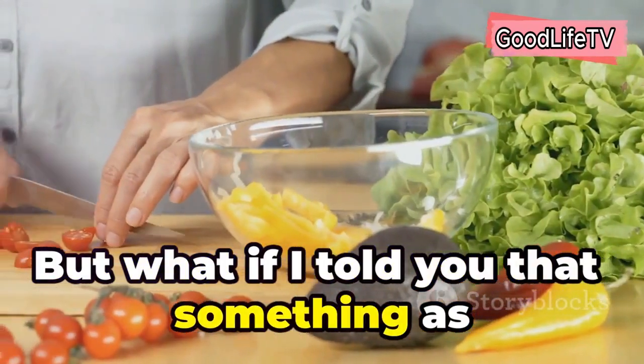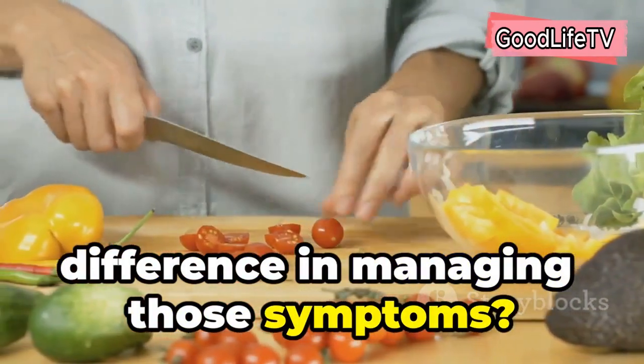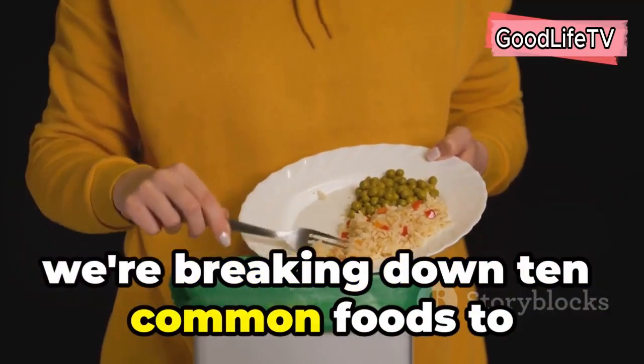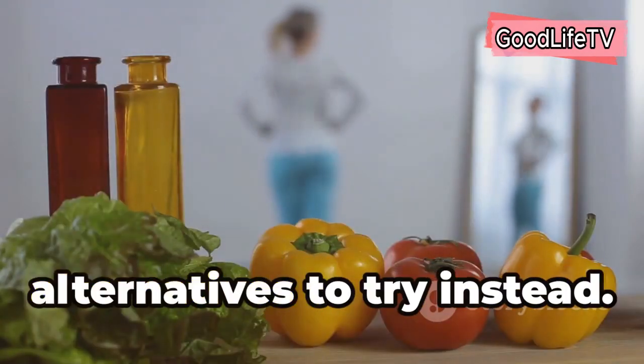But what if I told you that something as simple as your diet could make a difference in managing those symptoms? Certain foods can actually trigger inflammation, making your symptoms worse. So in this video, we're breaking down 10 common foods to avoid if you have arthritis, and I'll give you some healthier alternatives to try instead.